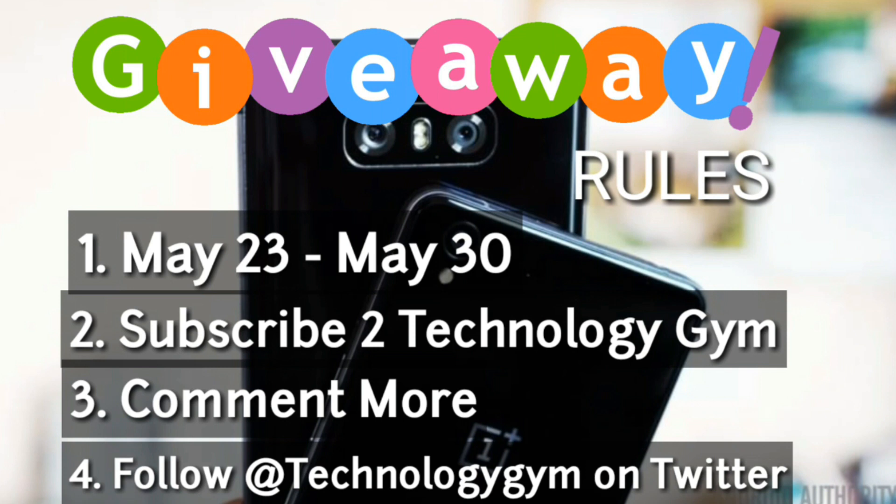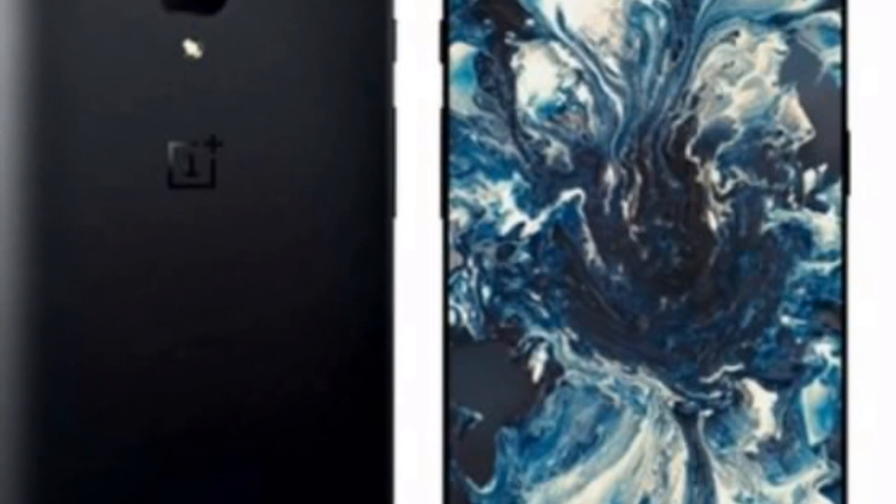The rules are pretty simple: to participate, subscribe to our channel, comment more on videos posted between May 23rd and May 30th, and follow our channel page on Twitter. So all the best for the contest, now let's turn our heads towards OnePlus 5.